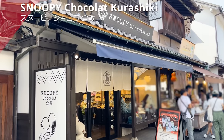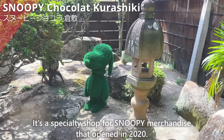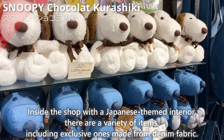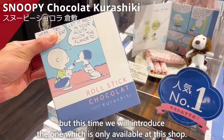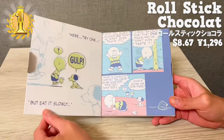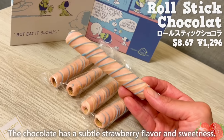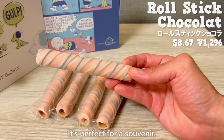Next place is Snoopy Chocolat Kurashiki, a specialty shop for Snoopy merchandise that opened in 2020. Inside the shop with a Japanese-themed interior, there are a variety of items including exclusive ones made from denim fabric. This time we'll introduce the Roll Stick Chocolat, the most popular item only available at this shop. The book-shaped box is cute. It's coated with colorful chocolate on thinly baked snack dough. The chocolate has a subtle strawberry flavor and sweetness, and the dough has a light and crispy texture. It's perfect for a souvenir.